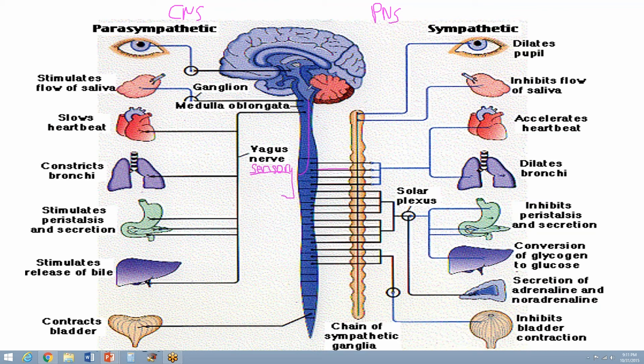The signal travels through the spinal cord up to the brain. The brain interprets it to determine what it is, then sends back down an action through the motor nerves. Under the motor nerves we have somatic, and we have sympathetic and parasympathetic.